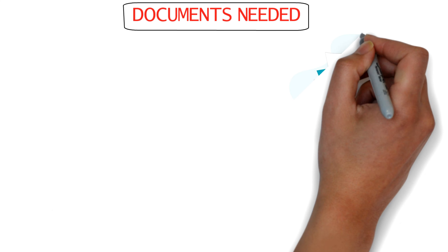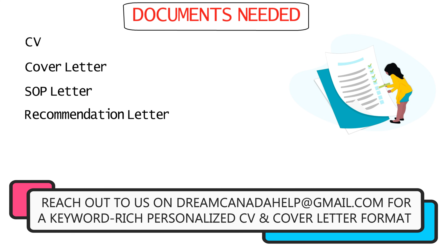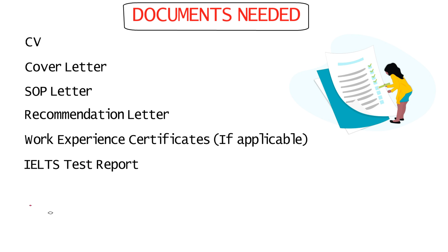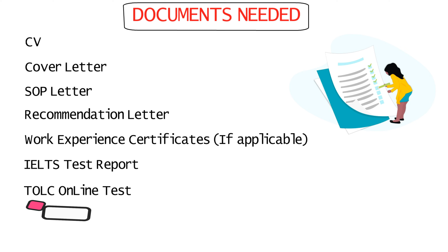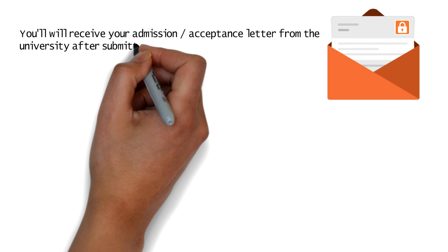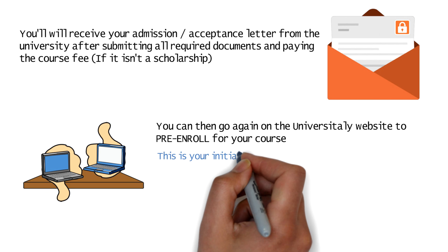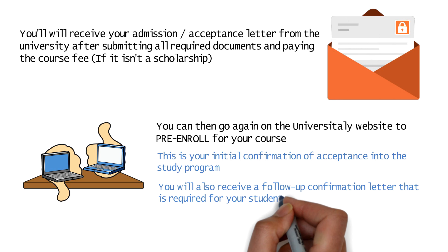You'll also need a few other documents for your application: a CV, cover letter, statement of purpose (SOP), letter of recommendation, work experience certificates if applicable, and possibly an IELTS test report — though many universities in Italy don't require IELTS. You may also need a TOLC online test that assesses the education background of prospective students. After providing all required documents and paying the course fee (if not a scholarship), you'll receive your admission/acceptance letter. Then go back to the Universitaly website and pre-enroll for your course — this confirms your selection — and you'll receive another confirmation letter needed for your student visa application.